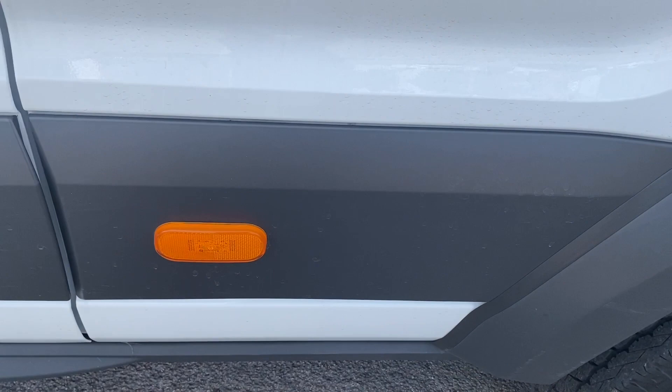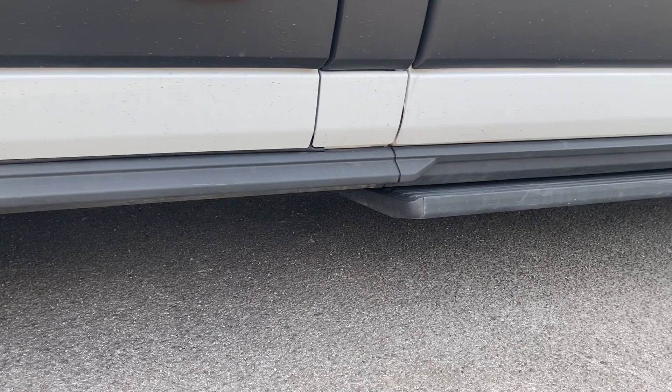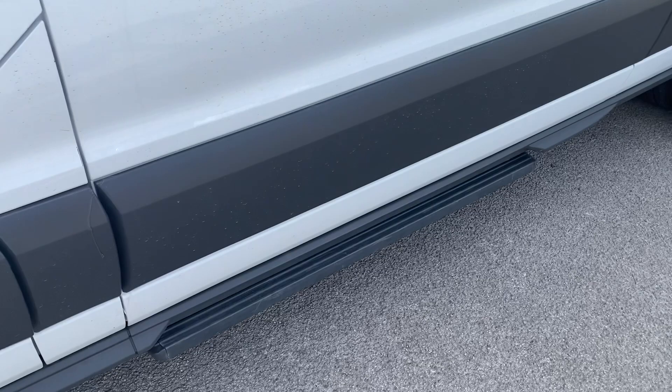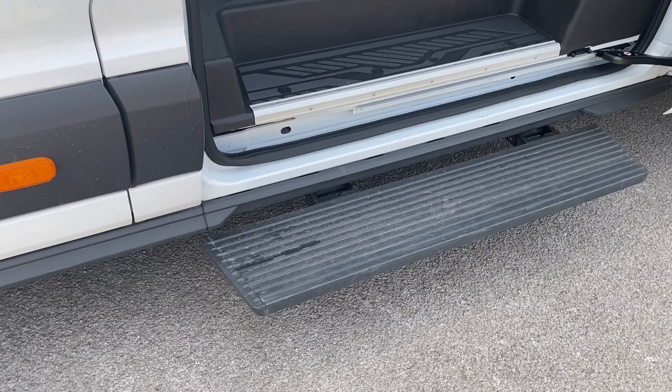Front mud flaps are on the front, and getting down low you can see there's no damage on the lower sills. There is an electronic step here which I'll demonstrate — opening the sliding door and out comes your electric sliding step. Opening up the passenger door, behind here you have your diesel fuel flap, and this one opens up for your AdBlue topper.